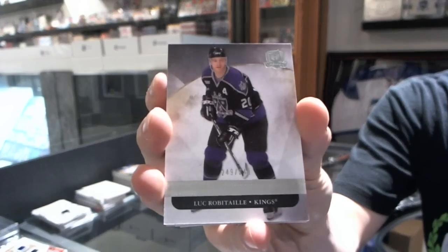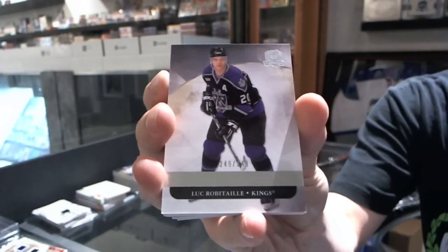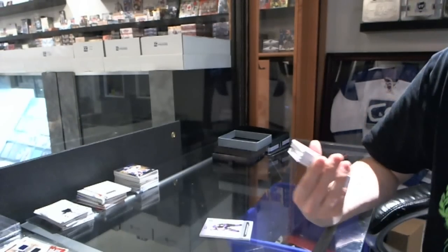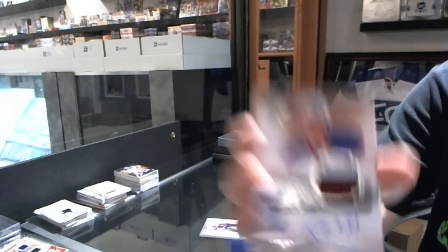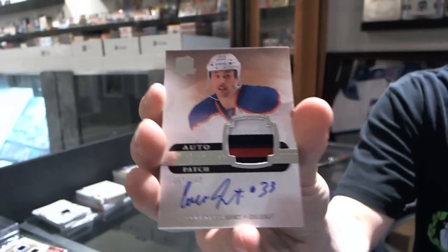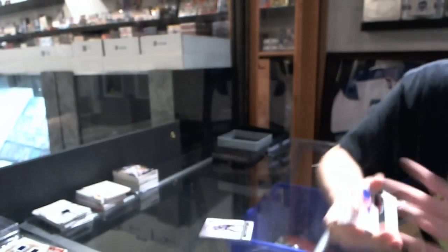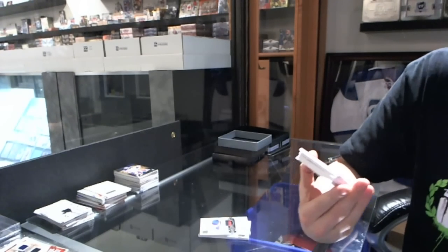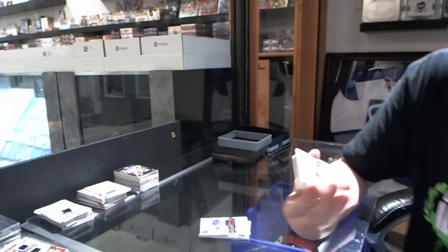Base card number 249 for the L.A. Kings — Luke Loktionov. We've got a three-color rookie patch auto, number to 249, for the Edmonton Oilers — Colton Teubert.